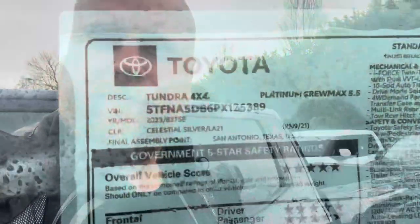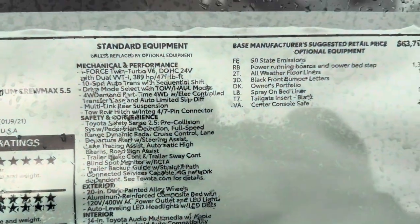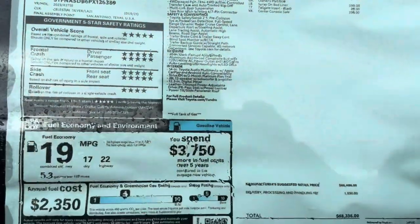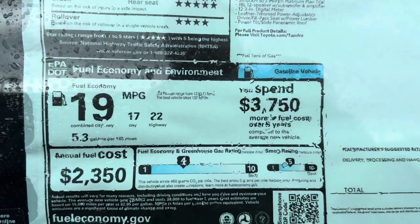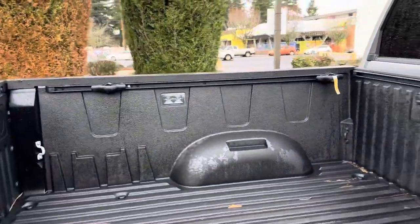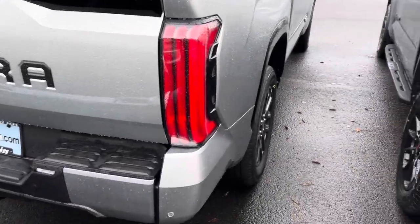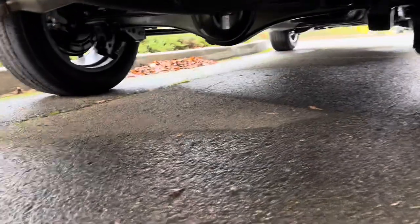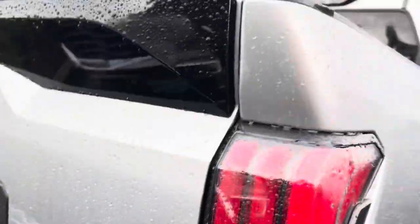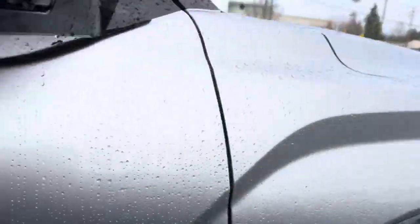Looking at this one, I don't see any airbags. Do you see airbags? I don't. 19 average MPG, 17 to 22 — maybe in eco mode. That's how the back looks. Looks cool. 10,000 pound towing capacity. For $72,000, no airbags. The rear window opens, though — that's cool. 20-inch wheels.